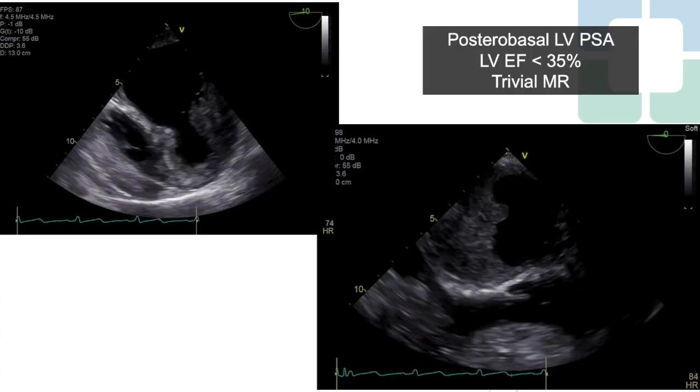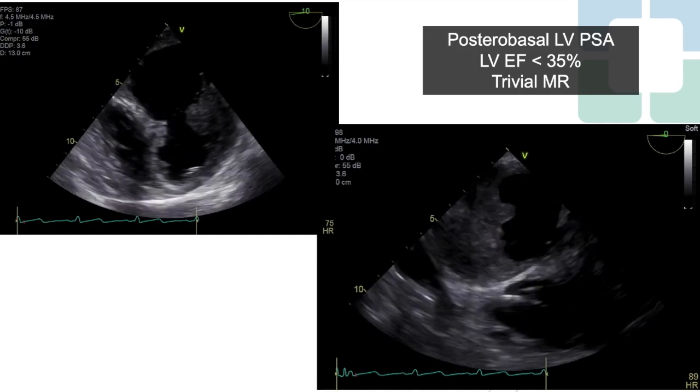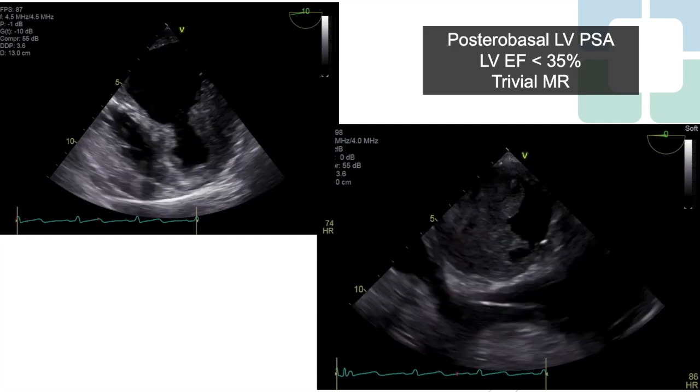A transthoracic echocardiogram demonstrated a large posterior basal left ventricular pseudoaneurysm and an estimated left ventricular ejection fraction less than 35%. There was no mitral regurgitation.